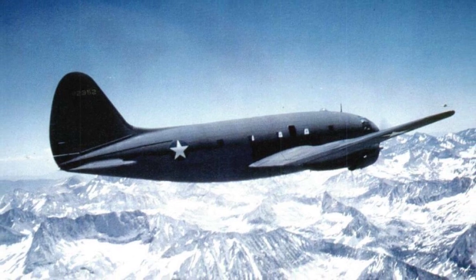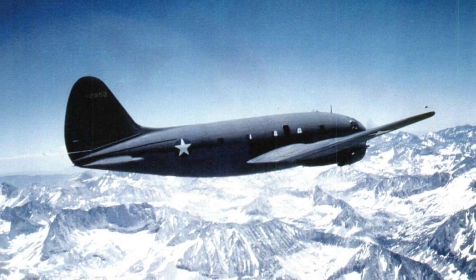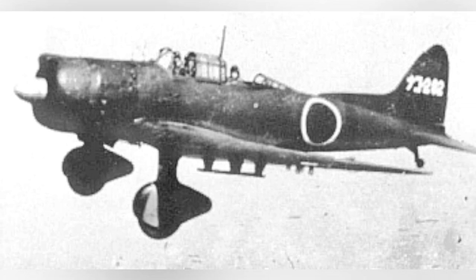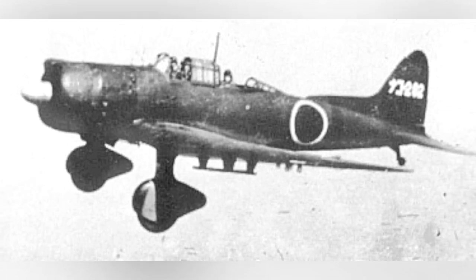A photo of a Curtiss C-46 Commando plane flying overhead. Also a photo of a D-3A2 dive bomber flying, but the date is not known.